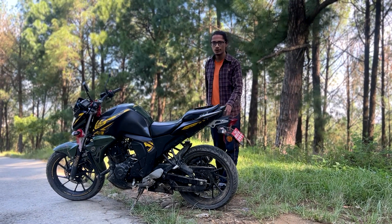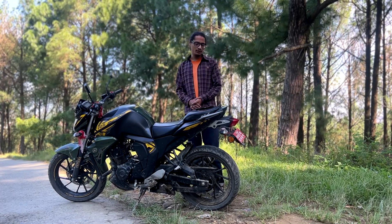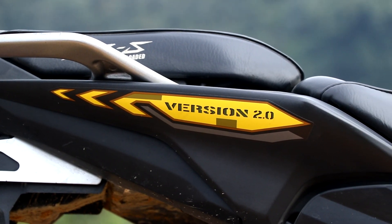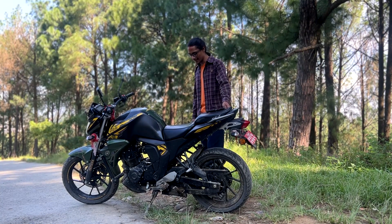In terms of overall power, this is not a very powerful motorcycle, but you can easily do 100 km/h when riding solo. That is the maximum speed I have reached on this motorcycle, but you can go beyond that.